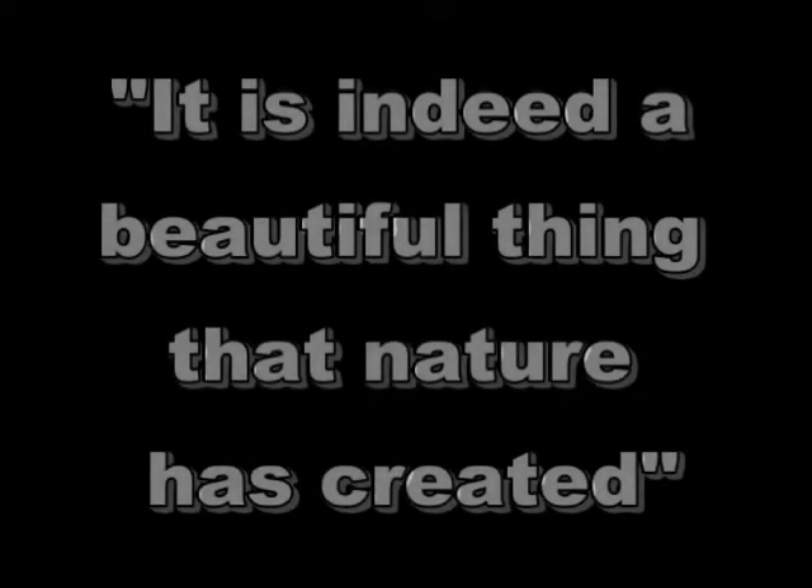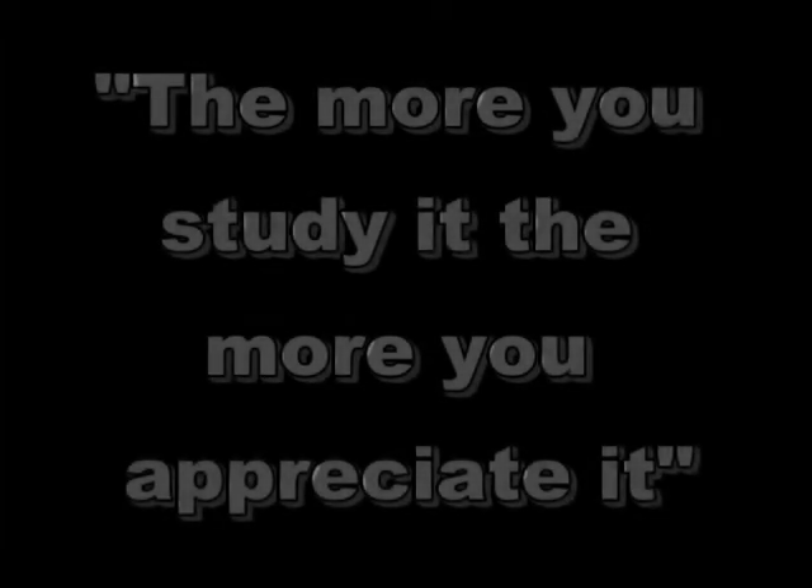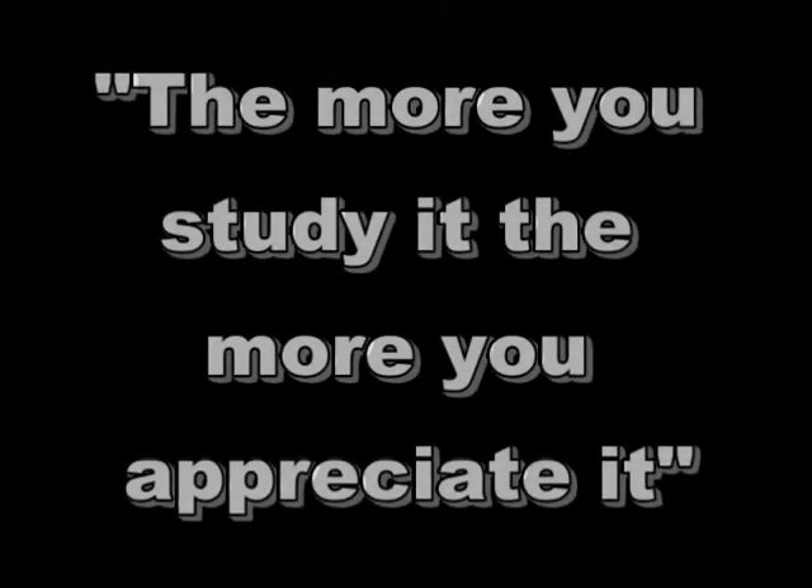It is indeed a beautiful thing that nature has created in all of its complexities. The more you study it, the more you get to appreciate it — just like fine art or anything you appreciate, the more you find out about it, the more you like it. And nature certainly has good aspects.